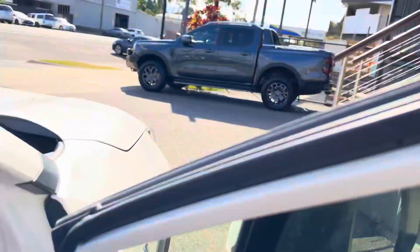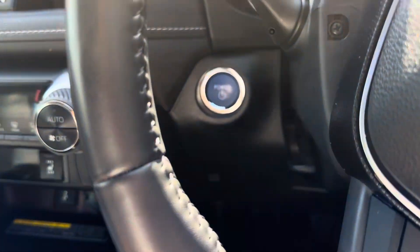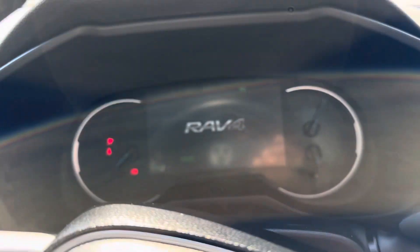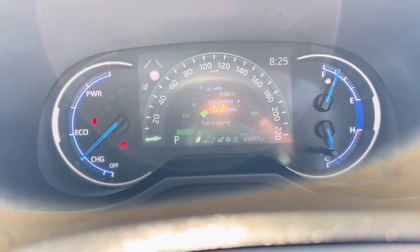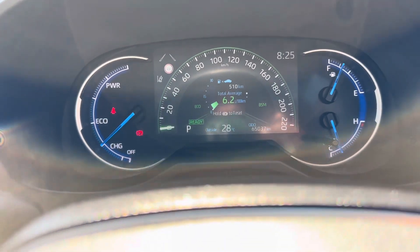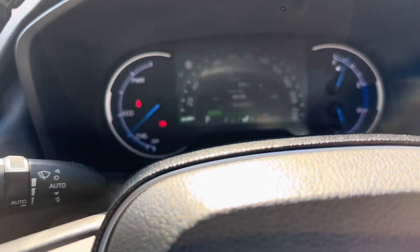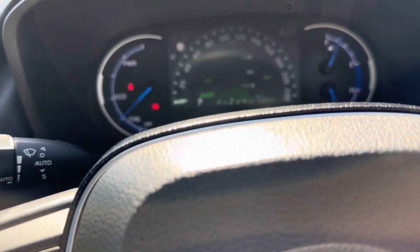Hopping inside and starting it up — keyless entry means keyless start. Foot on the brake, push-button start. You do have the blue button being the hybrid. Your center screen starts up. Just over 65,000 kilometers on the clock. You've got automatic wiper functions on the left and automatic headlight functions on the right. This steering stalk will control your center screen — vehicle settings, safety settings, Bluetooth, anything like that — all controllable on the go.